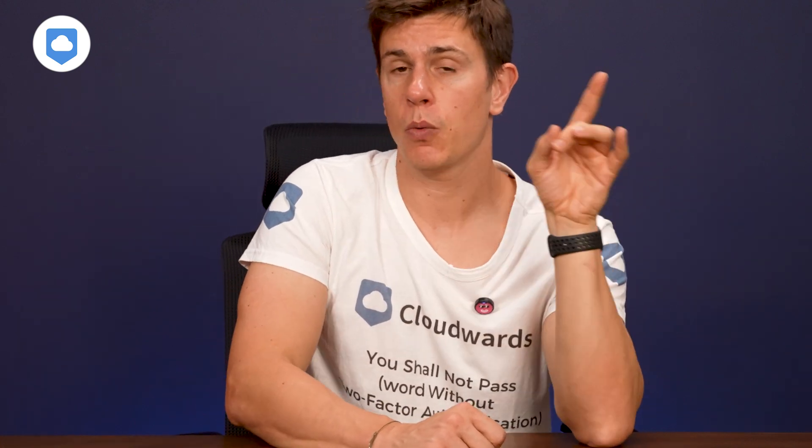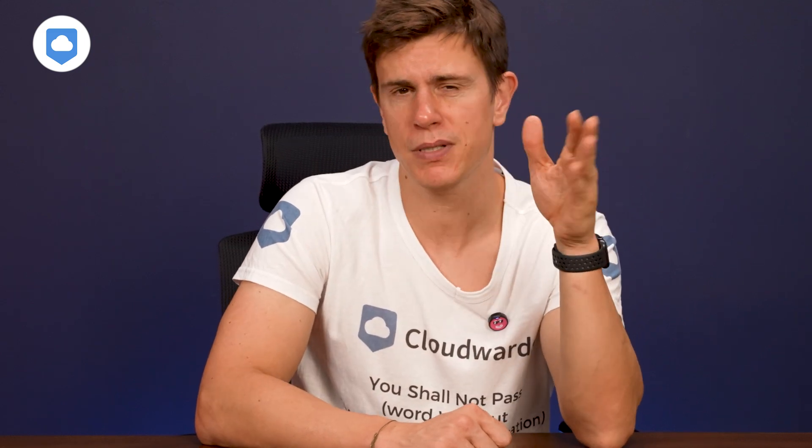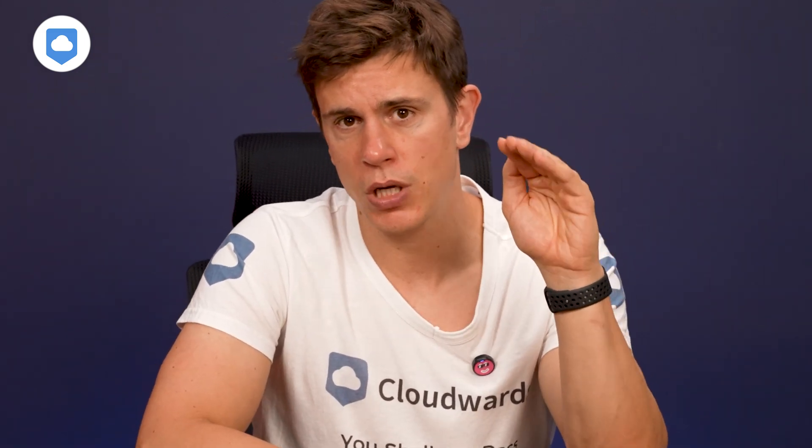It's not an award-winning performance, but it's pretty good in the world of online backup. Cloud storage is usually a little bit faster, but for online backup it's pretty decent. But here's where Backblaze shines.